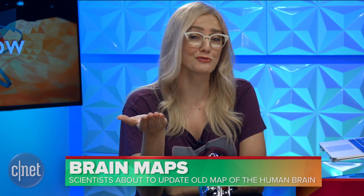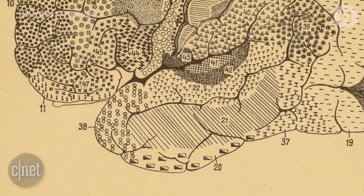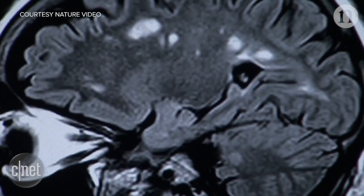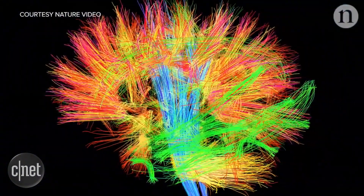If you guys have any interest in the human brain — which I hope you do, because you all have one — the human brain map is about to get a major upgrade. Since the early 1900s, we've been using a map created by neurologist Corbinian Brodmann to study the human brain. Soon this map will see a big update, mostly due to the work of the Human Connectome Project, which is an effort to update this important information through actual patient data and machine learning.